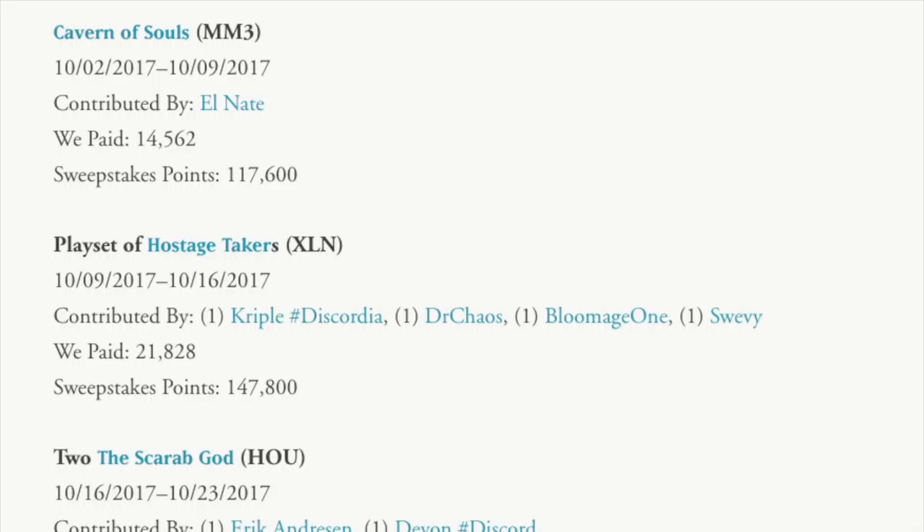Hostage Taker is apparently priced at $208 on PicoTrade. So if 100 Pico Points is worth a dollar, these prices are outrageous — they're just insane. Are we saying a playset of Hostage Takers is equal to $218?